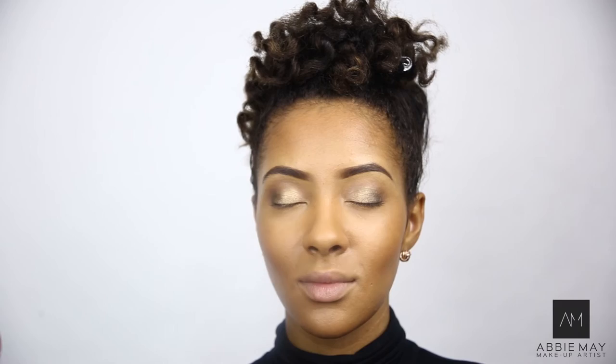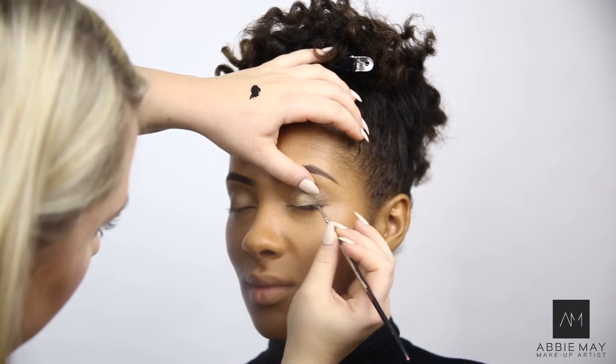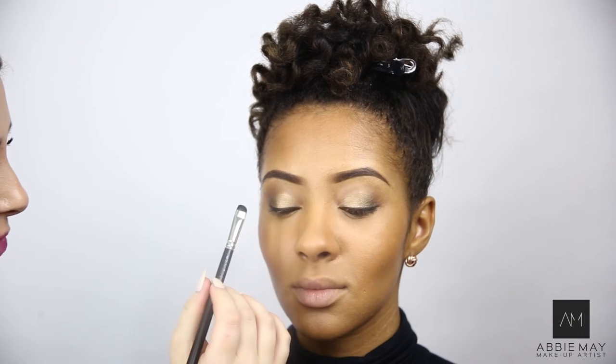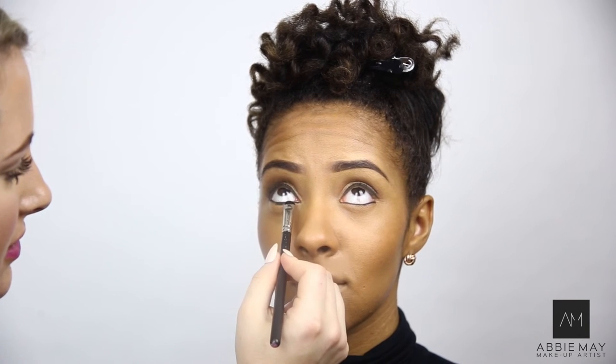So I'm going to go in with my favourite eyeliner. This is the Laura Mercier Cream Eyeliner in Noir. Then I'm going to go in with a black eyeliner from Urban Decay — it's the all-nighter eyeliner in Perversion. I'm now going to use the Urban Decay Gwen Stefani palette and go in with Blackout. This is such a nice, really matte black, and it's really long-lasting. We're going to use this to smoke out the eye.